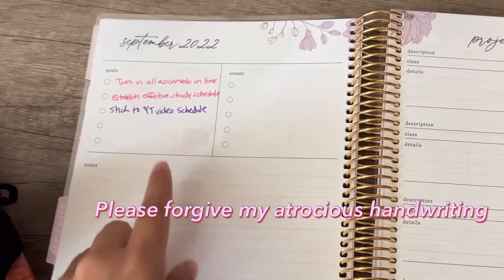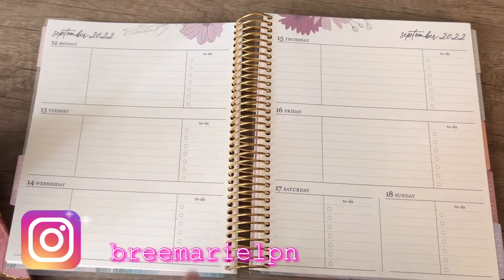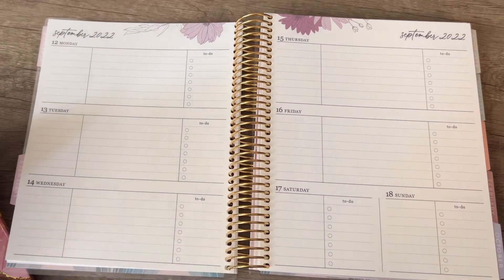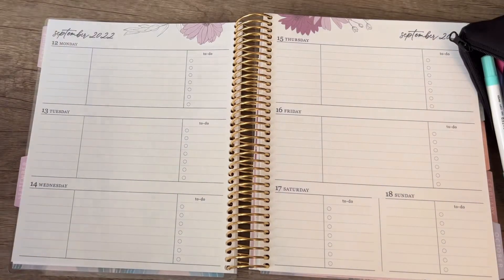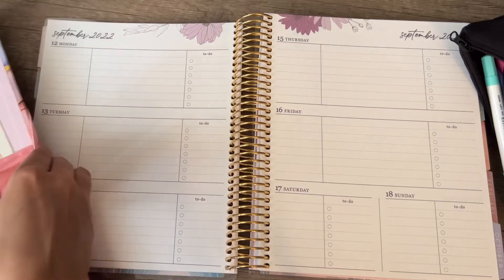I wrote down some goals: turning in my assignments on time, establishing an effective study schedule, and sticking to my YouTube video schedule — I'm really trying to be more consistent. Currently it's Wednesday the 14th, just so you guys have some context of when I'm filming this.